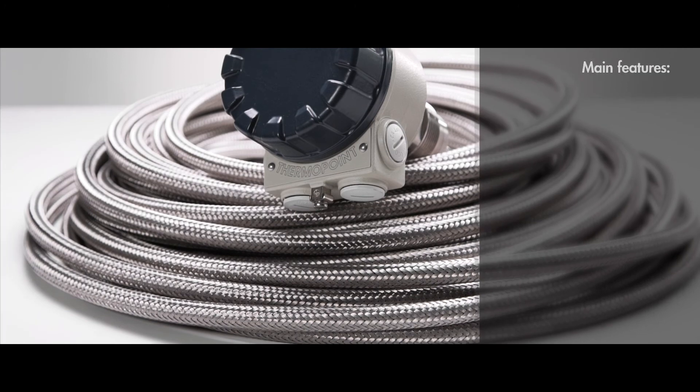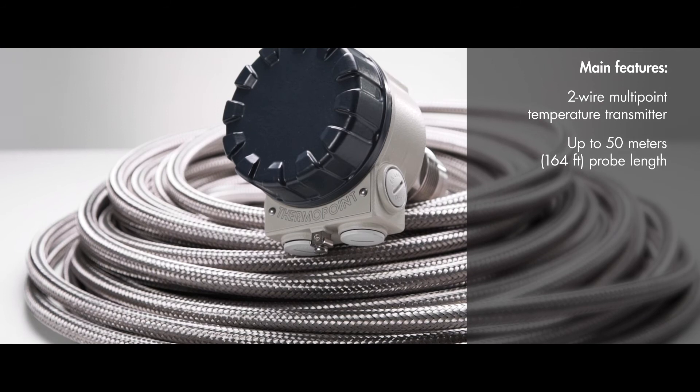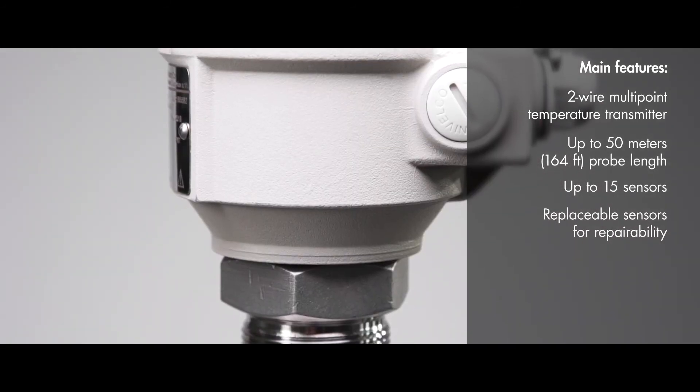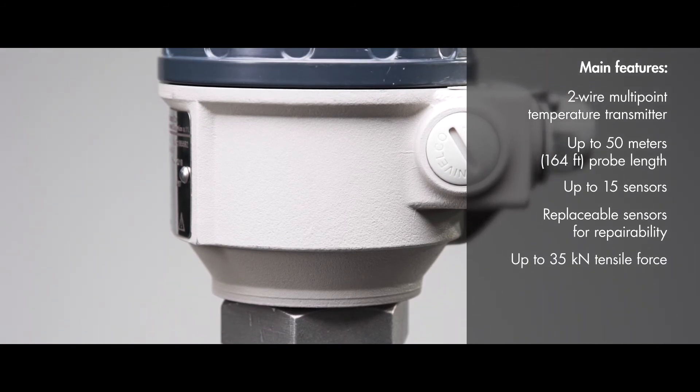Main features: two-wire multipoint temperature transmitter, up to 50 meters probe length, up to 15 sensors, replaceable sensors for repairability, and up to 35 kilonewtons tensile force.